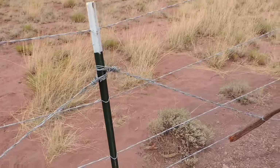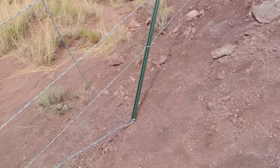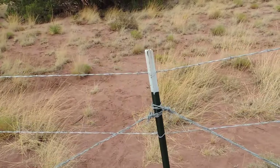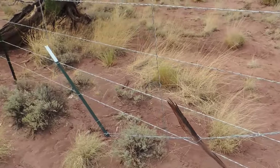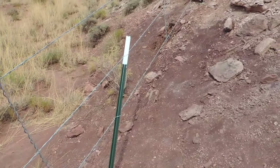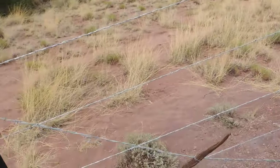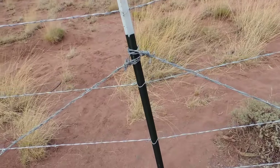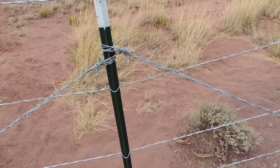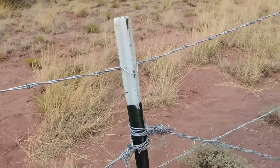This is what we call a Y brace. We drive a post in at an angle and then tie from the bottom of it to the top of the post that's in the wash. We do the same thing on the other side, and then we tie the two bottom wires to that post as much as we can. That helps hold the fence down too, because once we stretched this, we had people hanging on it to tie these off. It was quite the challenge to hold them down while they tied them.